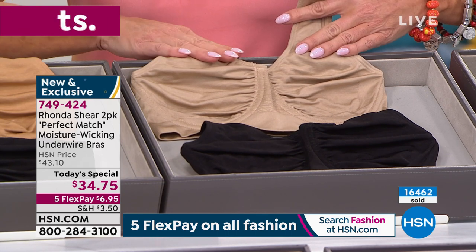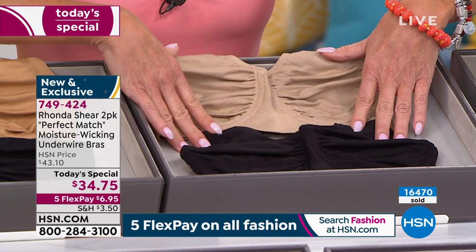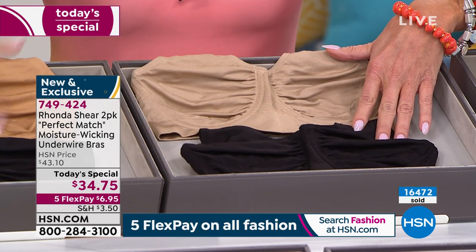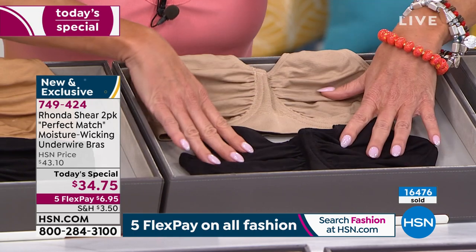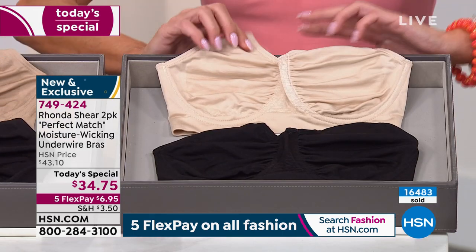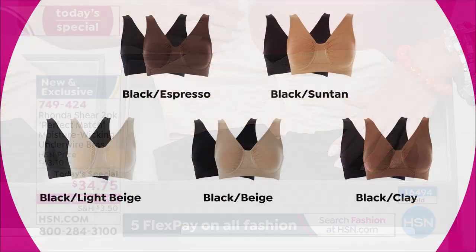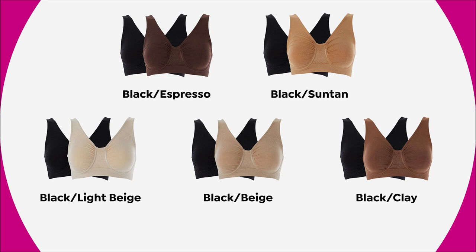Dagmara was wearing the beige, and Brooke is wearing the suntan. And lastly, also very popular, is the light beige — that comes with the black. One day only, $34.75. Now close to 16,000 have been selected on the day.